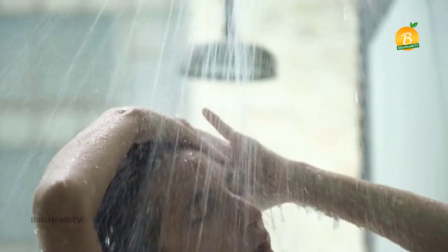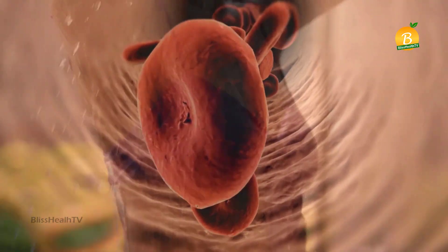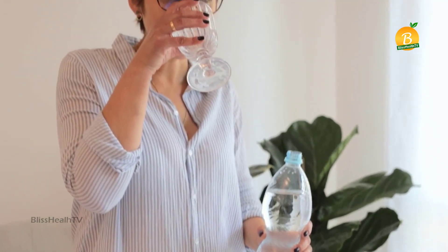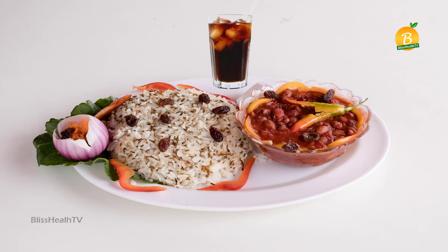Before beginning any new medication, be sure to check with your doctor. If you are at home, take a warm shower to speed up the insulin's flow through your body and lower your blood sugar. You might also want to have a glass of water.